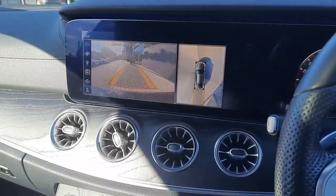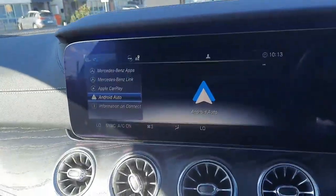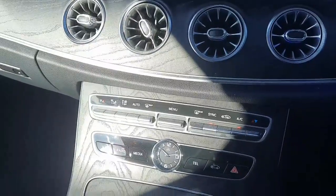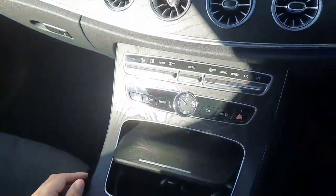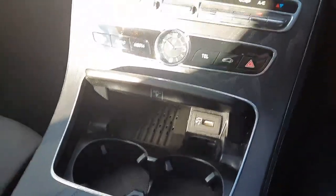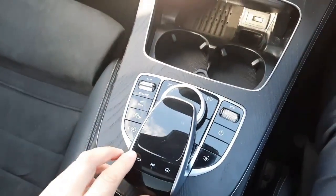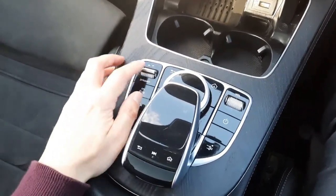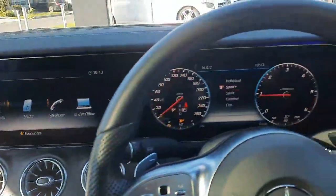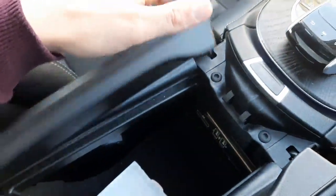We've also got a 360 degree camera with parking sensors front and rear, and satellite navigation on screen. Into the centre console, we've got climate control, cup holders, a wireless phone charger, and a USB connection. There's also a touchpad for the infotainment system, our Parktronic system, dynamic select to change the driving style, and additional storage space with USB ports.